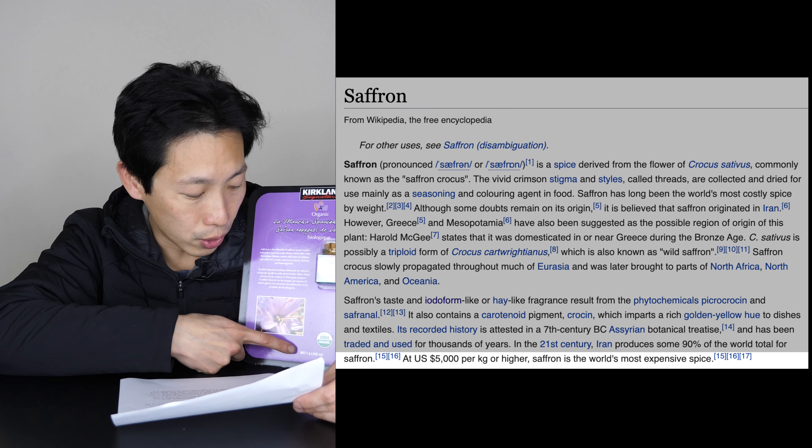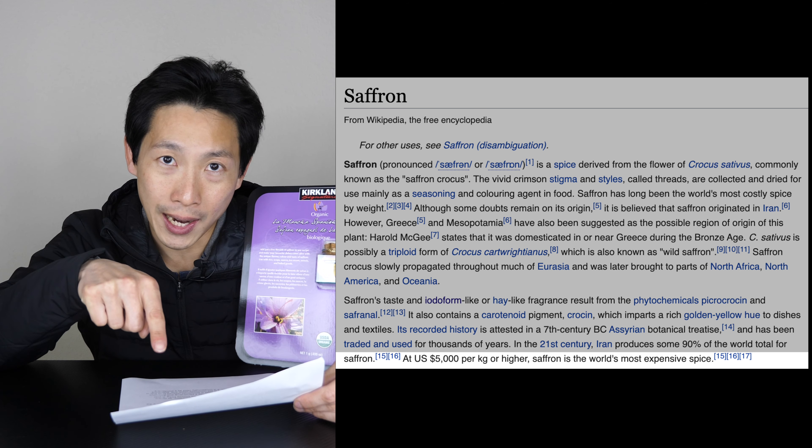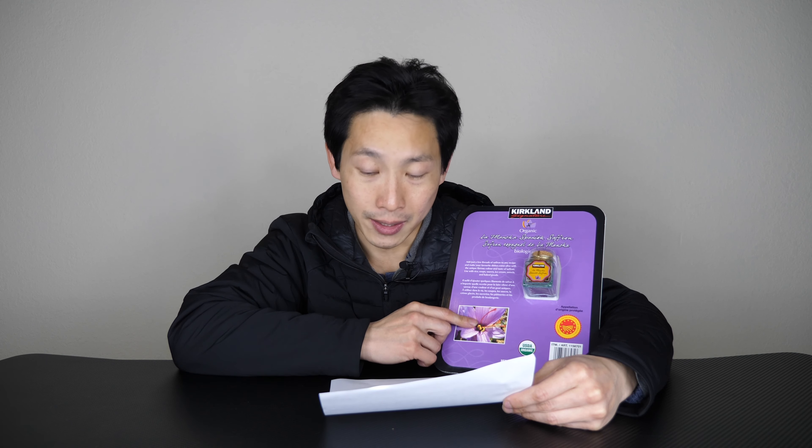So this thing at Costco is $12.99, which means one kilogram is one thousand times that, and it would cost me $1,299. Not quite the $5,000 that it spells out, but probably because it's Costco stuff, so you get a big discount on buying this.